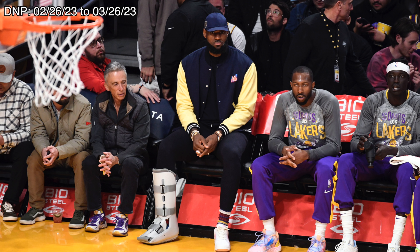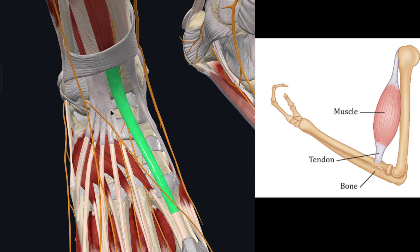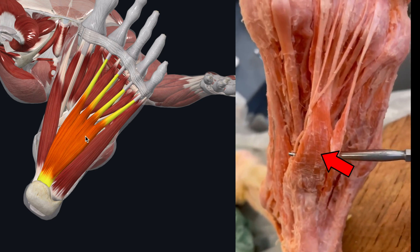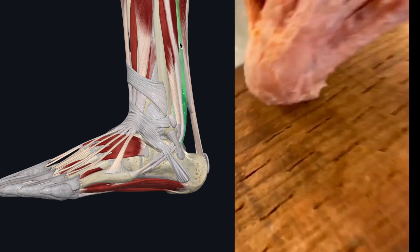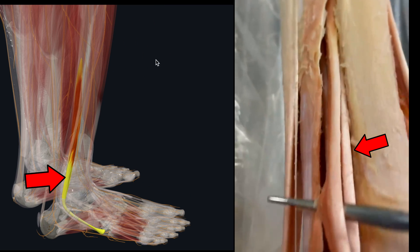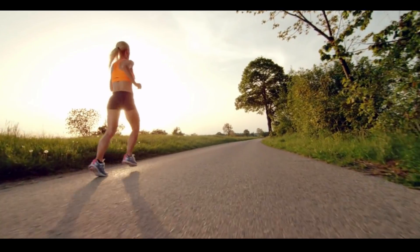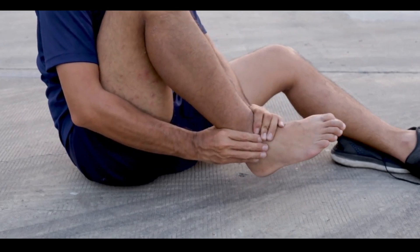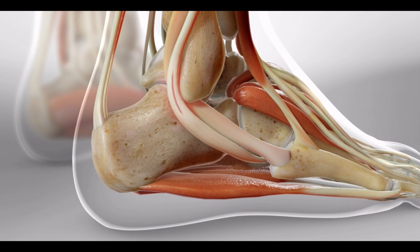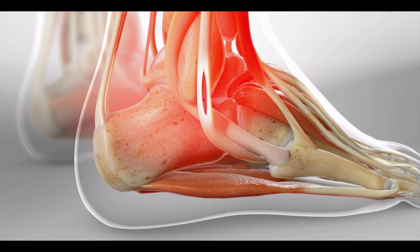He ended up missing exactly one month, and when he returned he said, 'I tore a tendon in my foot.' Tendons connect muscle to bone, and there are around 20 tendons in the foot. The most likely tendon he injured would be the peroneal tendon. These long tendons wrap around the outside of the ankle — the lateral malleolus — and are really important in stabilizing the ankle during something like an ankle sprain. You can have partial thickness tears, such as a longitudinal split tear. But if one of these tendons had completely torn or avulsed off the bone, it's hard to believe LeBron would have been functional enough to keep playing.